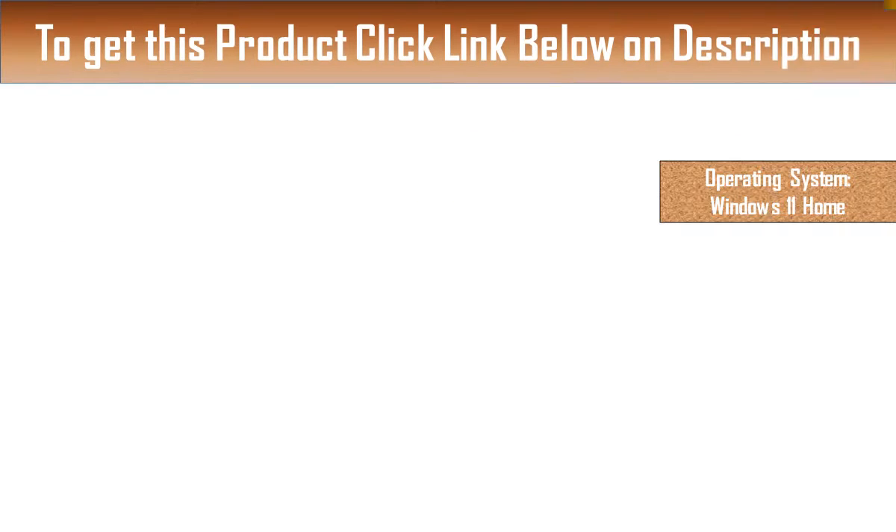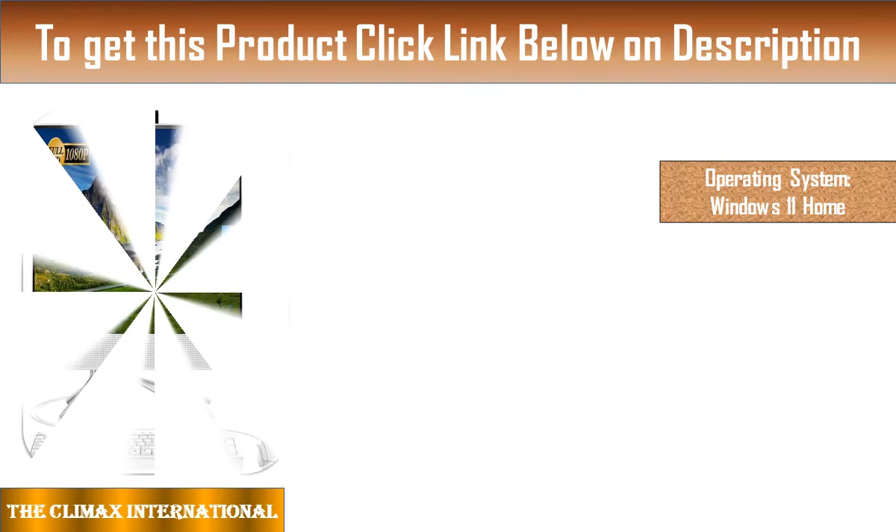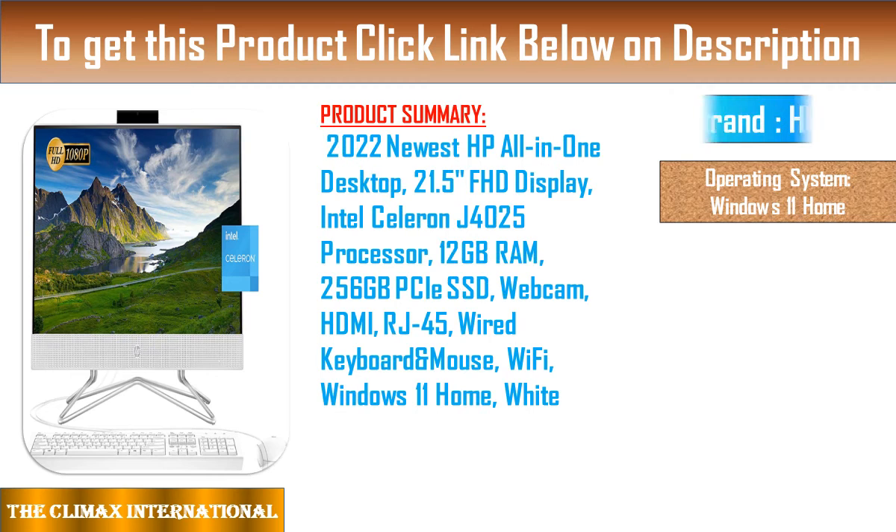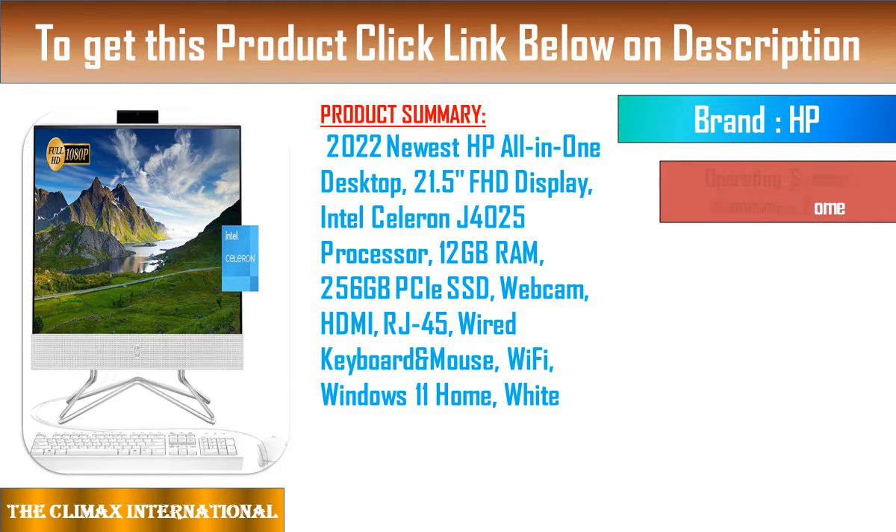Welcome to our Best Product Review Channel, The Climax International. We are reviewing the Lenovo IdeaCenter AIO 5i All-in-One Computer.